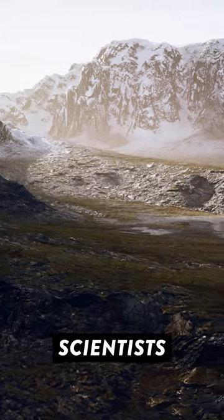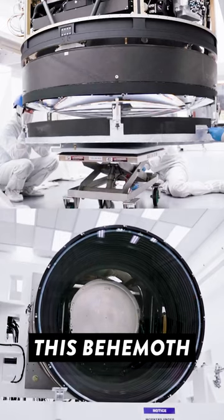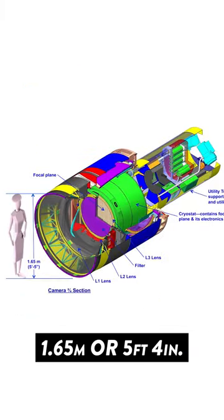Hidden away in an observatory in Chile, scientists are putting the finishing touches to the world's largest digital camera. And this thing is insane. This behemoth is roughly the size of a small family car, with the lens alone measuring 1.65 metres or 5 foot 4 inches.